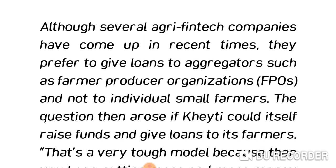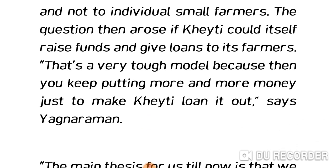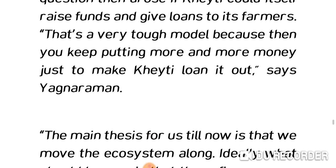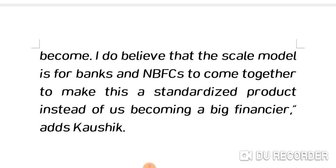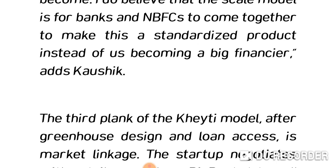Several agri-fintech companies prefer to give loans to aggregators such as farmer-producer organizations, not to individual small farmers. The question arose whether KT could itself raise funds and loan to farmers, but Yagnaraman says that's a tough model. The main thesis is to move the ecosystem along — ideally, greenhouse financing should become as available as tractor loans, with banks and NBFCs creating a standardized product rather than KT becoming a large financier.